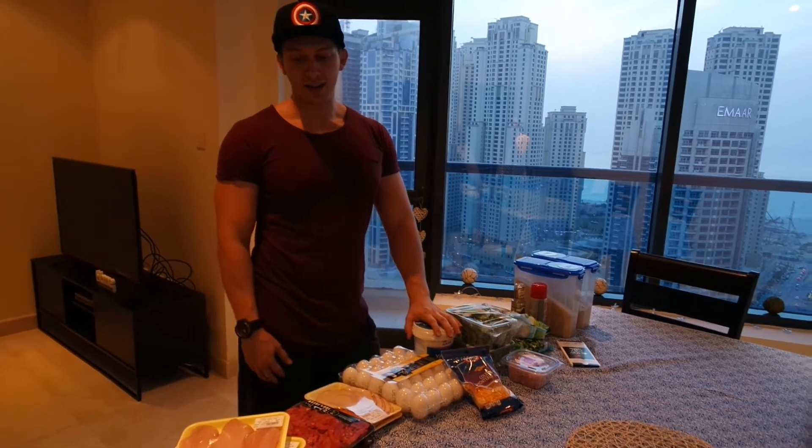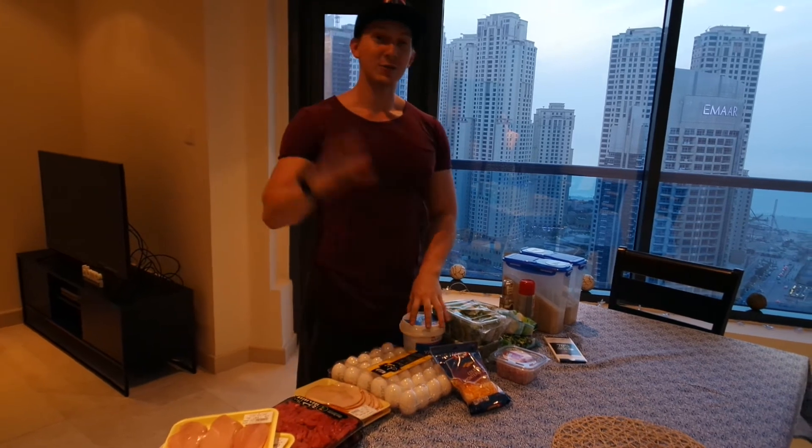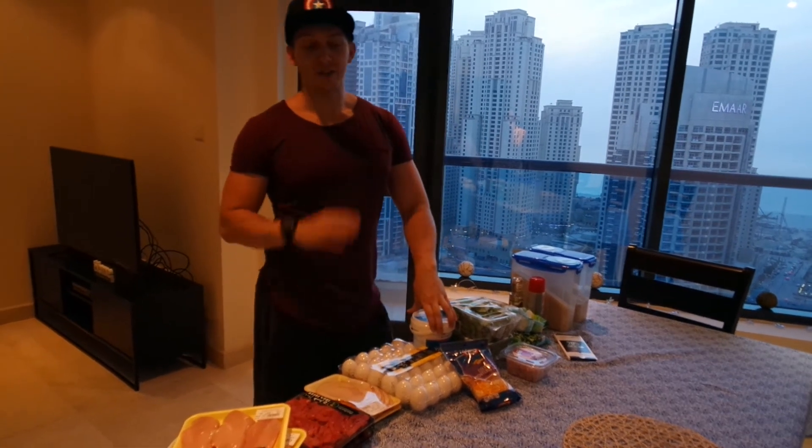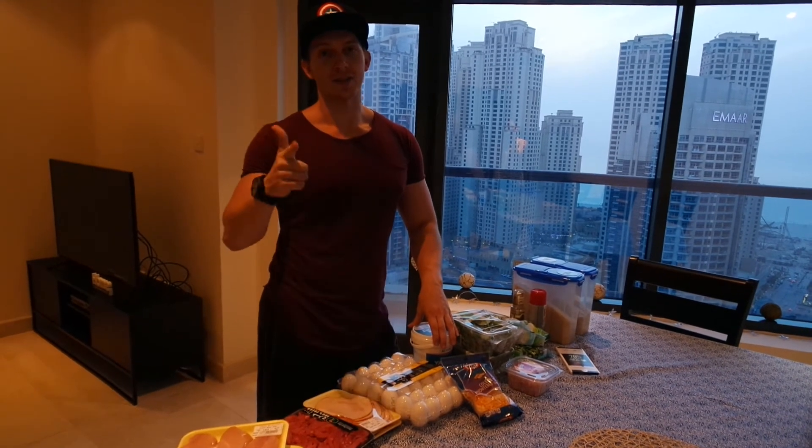If you need any help with this kind of thing, put a comment in the comment section below. If you think this would be useful for anyone you know — family, friends — share it around. And of course like, subscribe, and I'll see you in the next video.